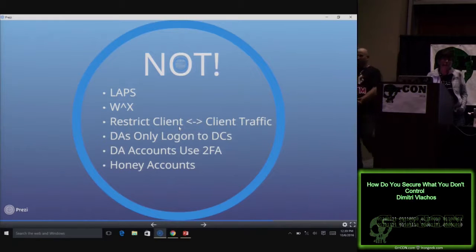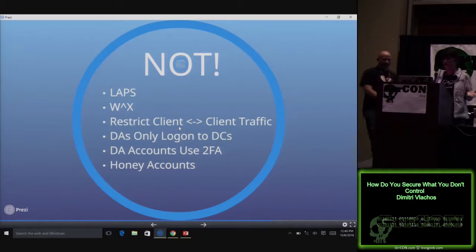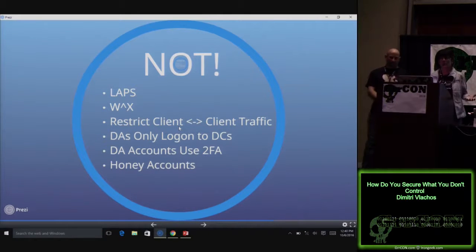We use Local Administrator Password Solution — that's a freebie from Microsoft — to make sure every system has a unique password for the administrator account. So if you were to get a local admin account, you can't use it anywhere; you can't pivot to any other machine. We also do something cool: write XOR execute. Where users can write to, they can't execute. So if you download something, wherever you're allowed to put it, you're not allowed to execute it.